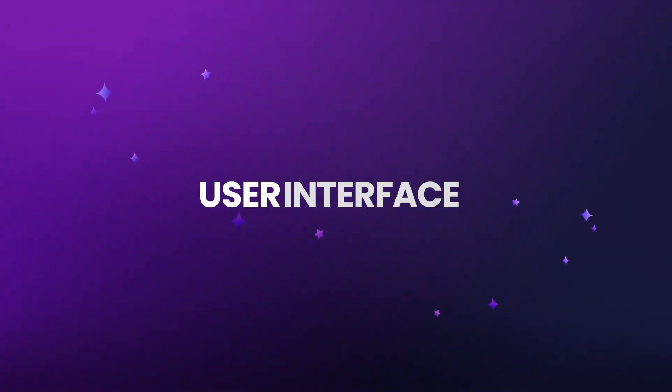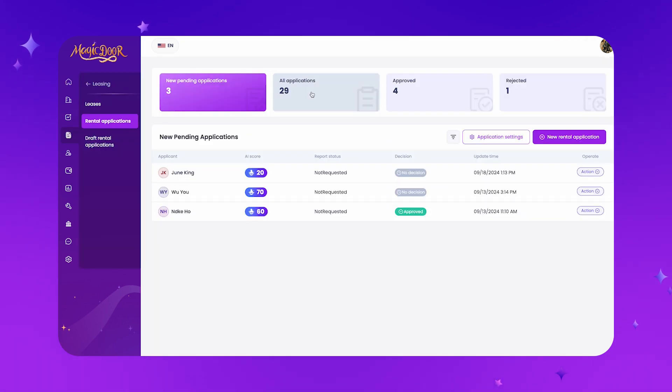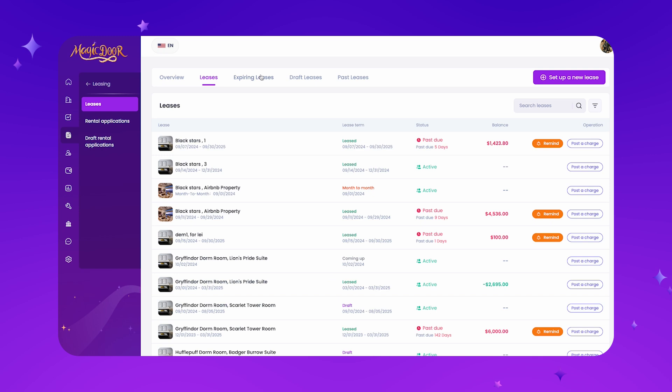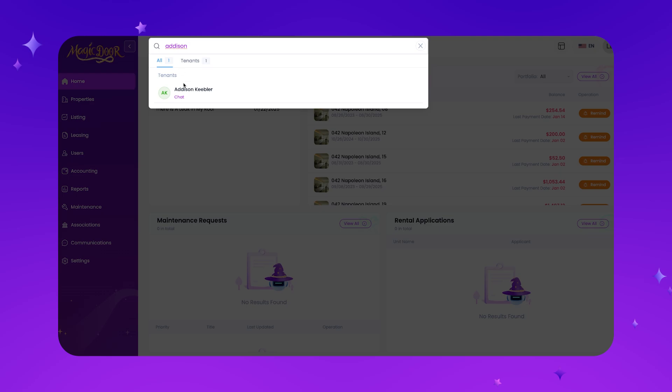It was designed by our founder who is a property manager actively using MagicDoor right now, but he's also a software engineer with a background in AI. So you can trust that this was built with you in mind. The general layout of MagicDoor is super user-friendly — easy click buttons on every single page, quick access to your leases and units with one click, and a global search bar to find anything you need.